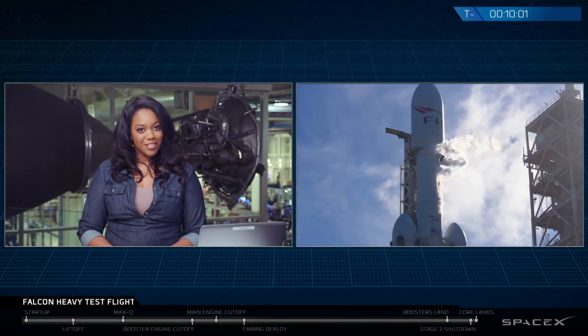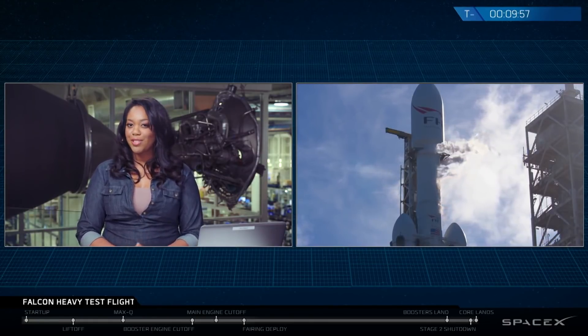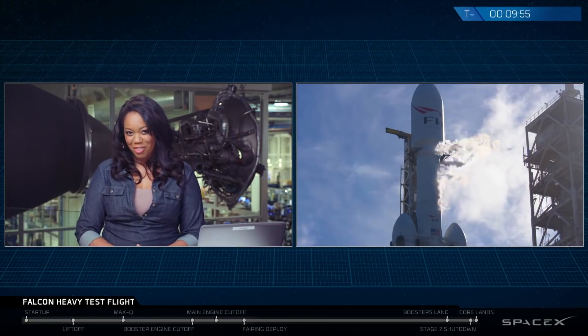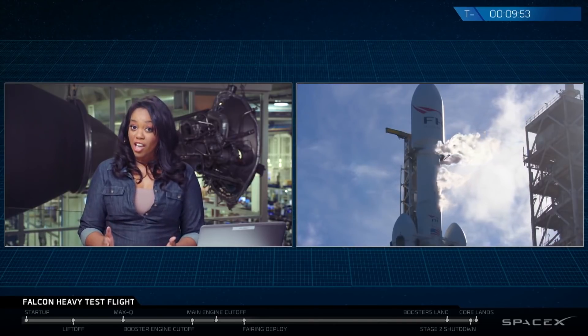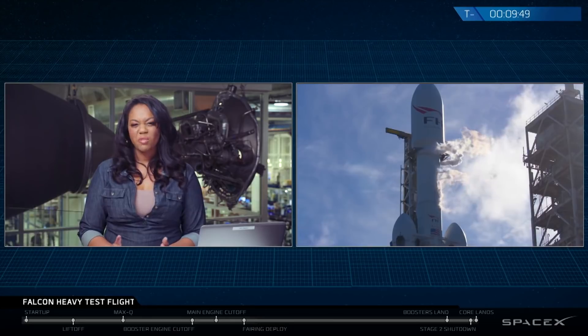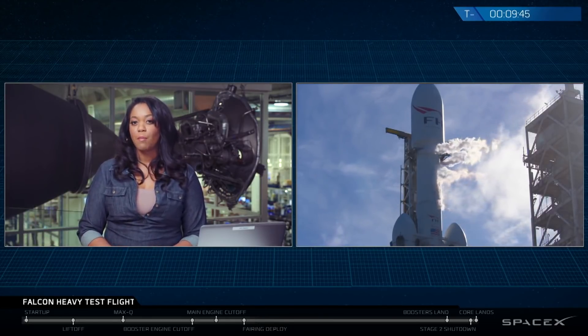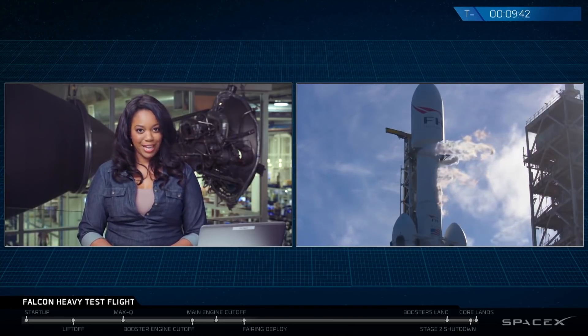Because the first flight of Falcon Heavy is a test mission, we do not have a customer spacecraft on board today. Instead, we put something a little special to SpaceX inside the fairing. Now, more often than not, on the first flight of a new rocket, engineers will choose to fly a mass simulator, which is basically a heavy object of some sort to simulate the dynamics of flying a payload, but with little consequence if the mission doesn't work out exactly as planned.